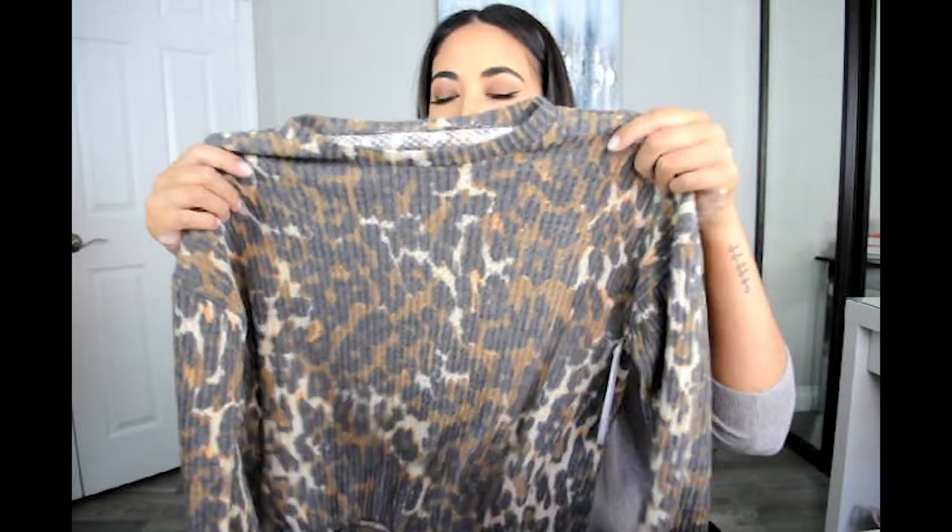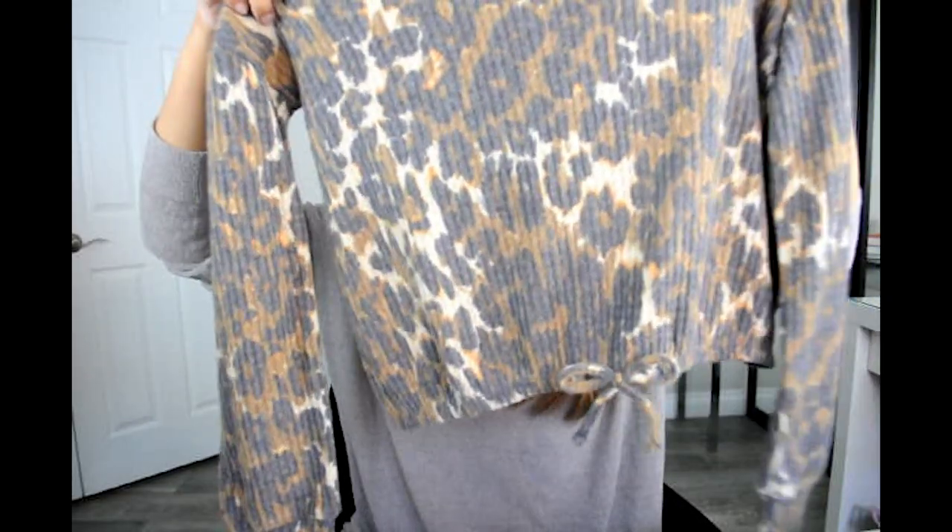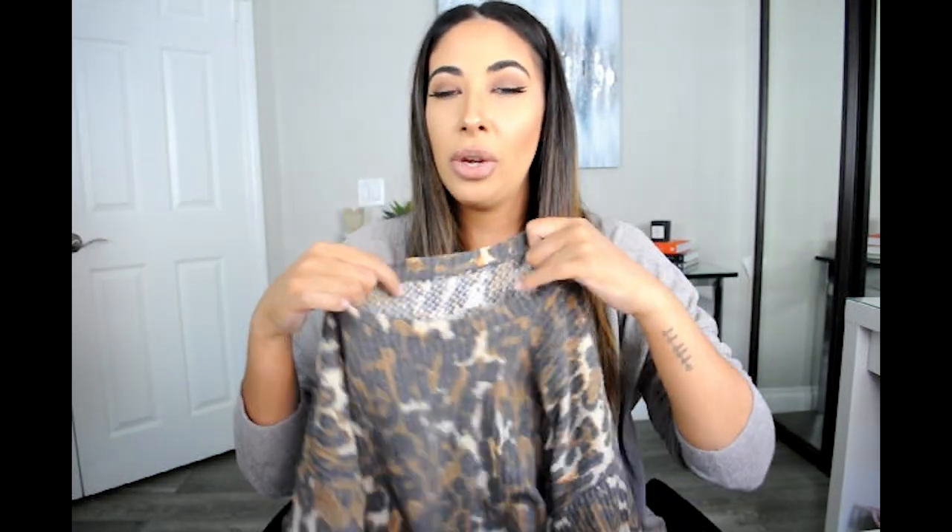The next shirt we got is really, really cute. It's leopard print, it's stretchy, it's long sleeve, and it has this really cute kind of bow at the bottom. This shirt is very, very soft — I really loved it when she picked it out. It is quite thin though, so in the wintertime this is something you would definitely have to put a sweater or a vest on top of.